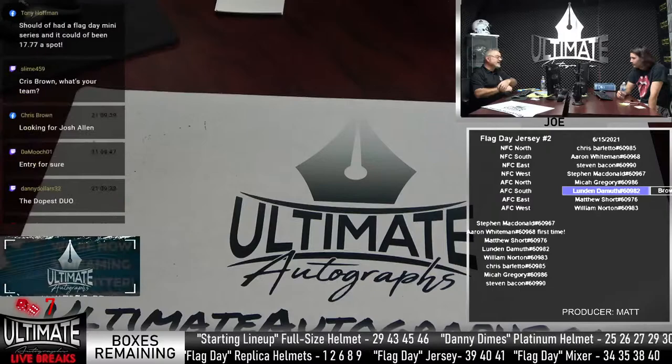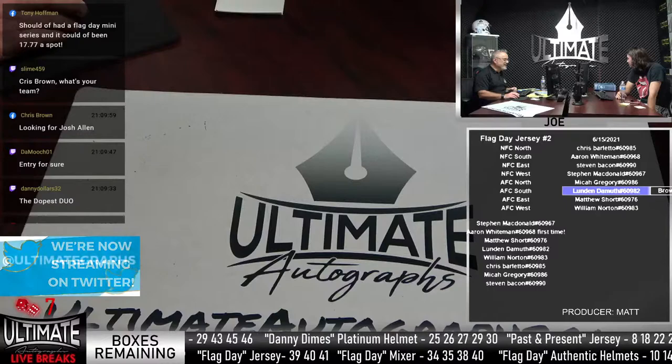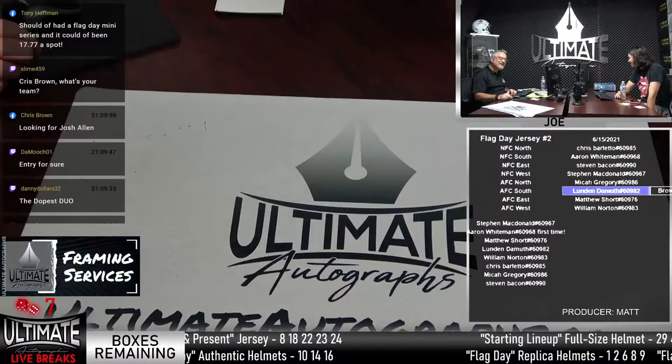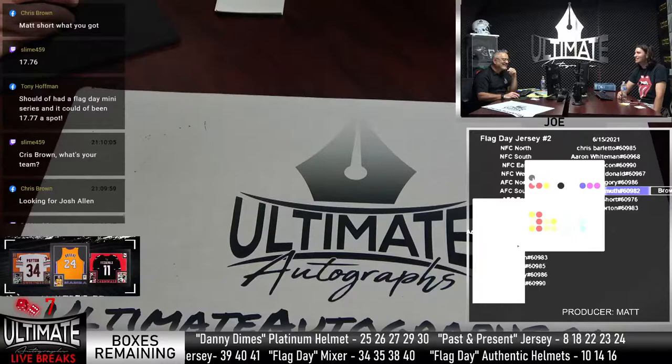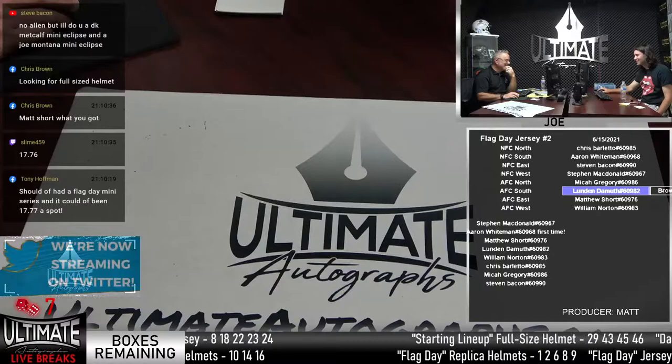Tony suggests a Flag Day 1776 series for the Fourth of July — that would have been really clever. Fourth of July we can do 1776. I'm going to bring that up in the meeting tomorrow. So it went from like 1750 to we're at 1776 — 26 cents on? That's awesome. That was Jersey live break number two.